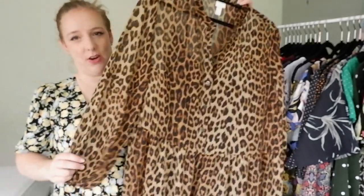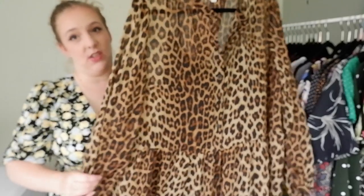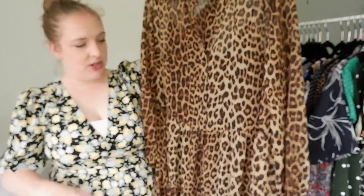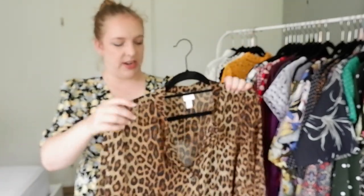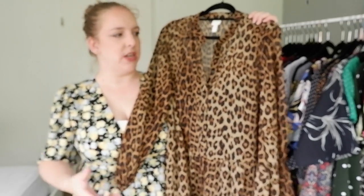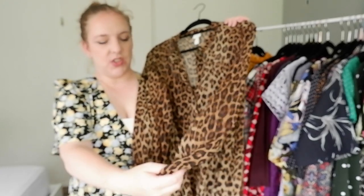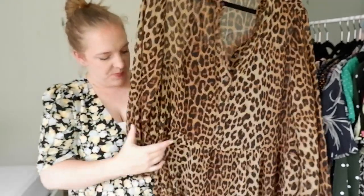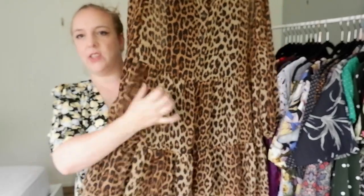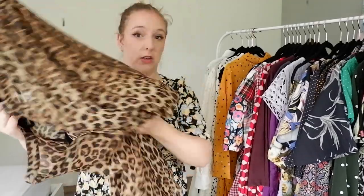Something I just have to declutter is this dress — this is one of those things where I was like, I shouldn't have kept it in the first place. It's an H&M leopard print dress, and the reason I'm going to declutter it is because the waistline just isn't right for me. I did belt it to make it more flattering, but it doesn't have a good collar, the sleeves have the wrong length for me, and I don't like how the leopard print gets distorted in the ruffle patterns at the bottom. So this can definitely go.